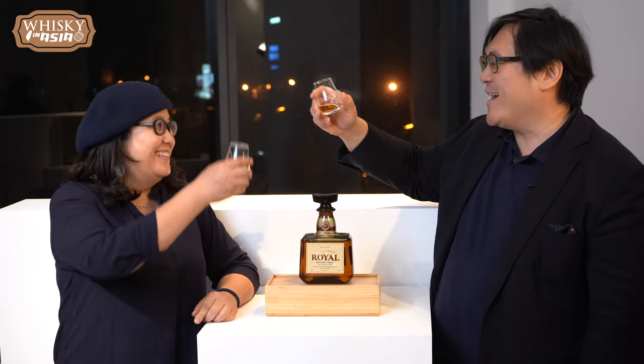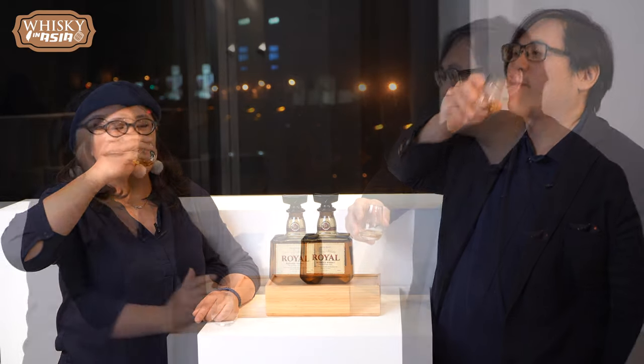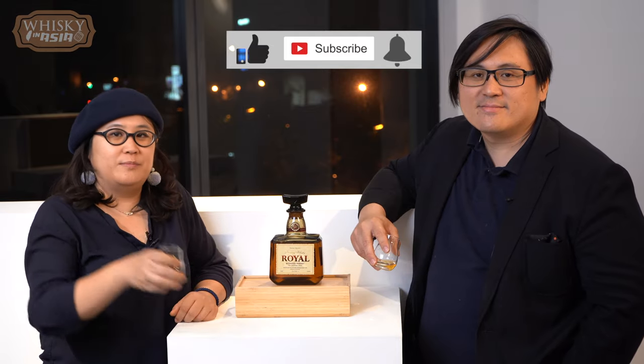Very, very good. Keri, ganbei! Ganbei. Cheers. Kanpai. We will be bringing you more whiskeys from Asia, in Asia. Be sure to subscribe and ring the bell. Kanpai.